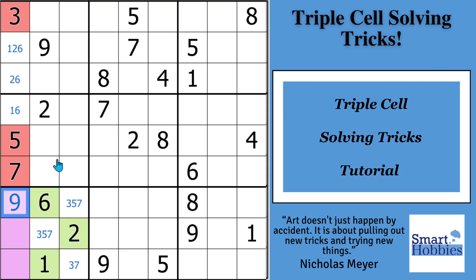See how many triple cell tricks you can spot in the next video. I know these tricks are going to help you get even faster and more accurate at solving Sudoku puzzles. Thank you so much for watching.